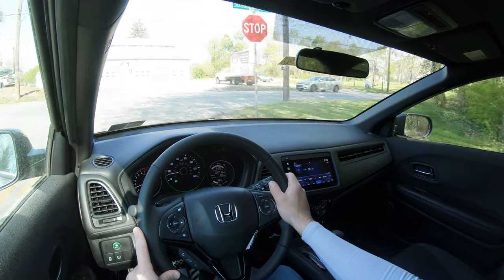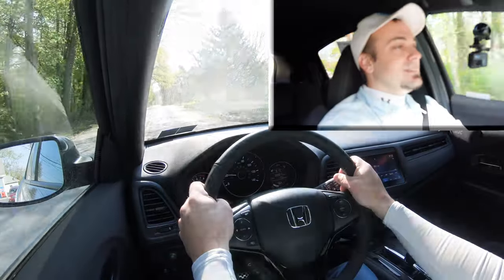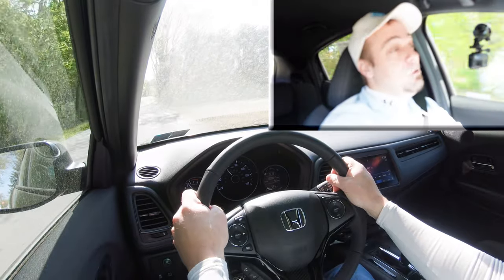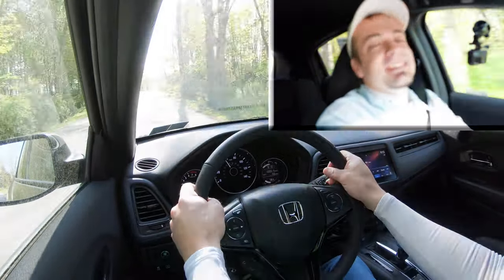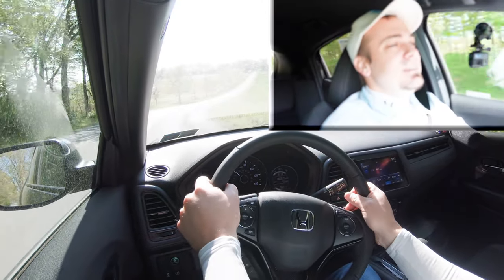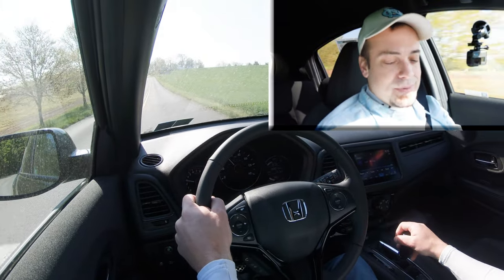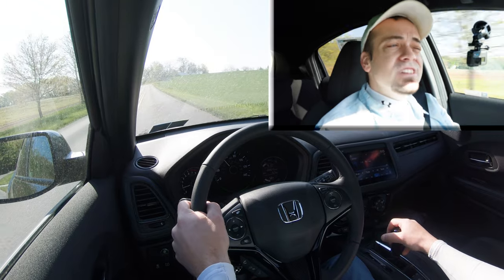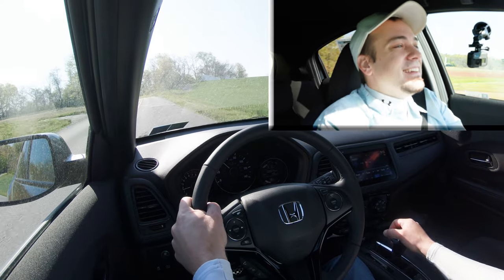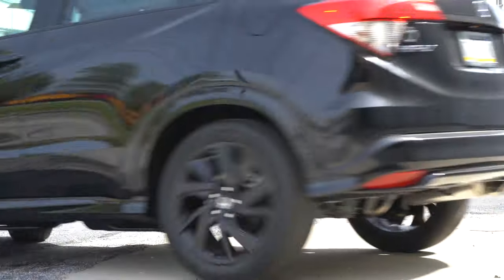Let's do an acceleration test. It's a little on the slow side, honestly, but it's pretty much as expected. The 0-to-60 for our all-wheel-drive HR-V comes in at about 9.6 seconds — it's not going to be the quickest thing in the world, but it shouldn't have any issues merging onto the highway. It does get quite noisy, which I kind of like — I like hearing the engine.